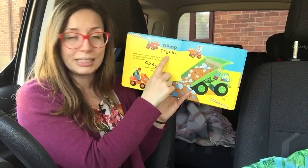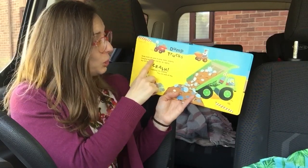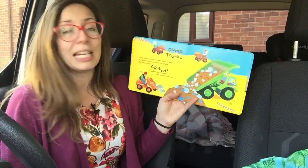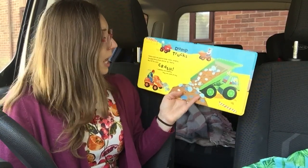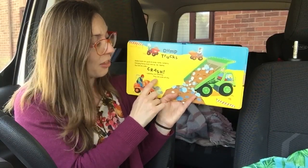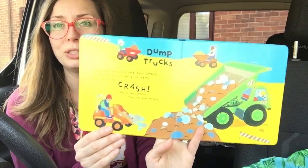Dump trucks. Dump trucks are good at dump dump dumping. Carrying heavy loads and tip tip tipping. Out for the rocks — crash! Rumbling and tumbling. They can work all day.